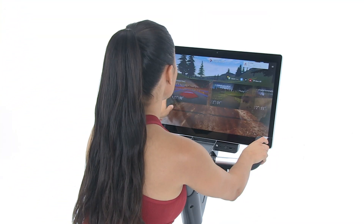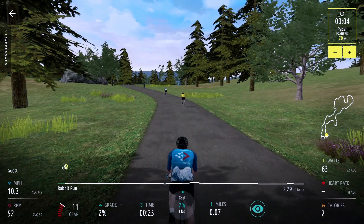It all starts with the largest touchscreen available, immersing you in your workout like never before.